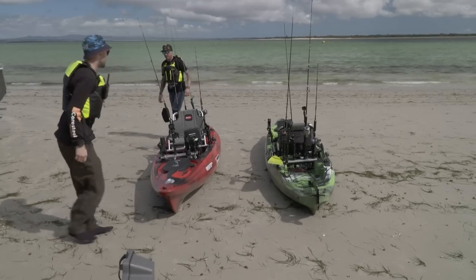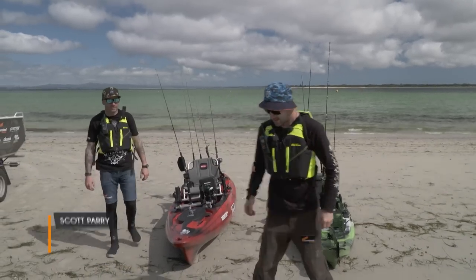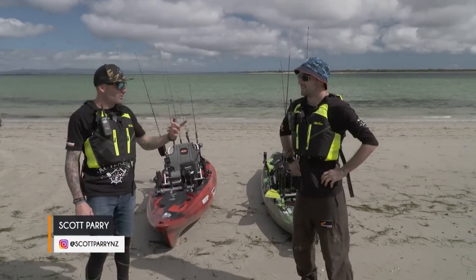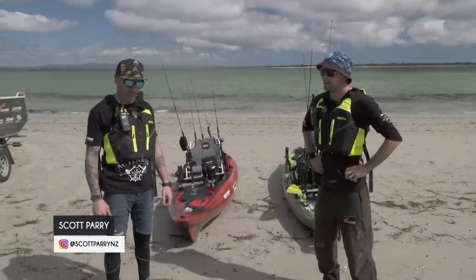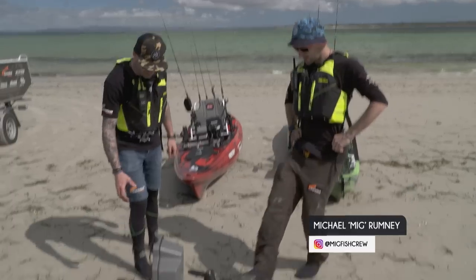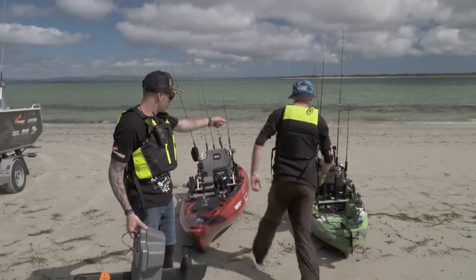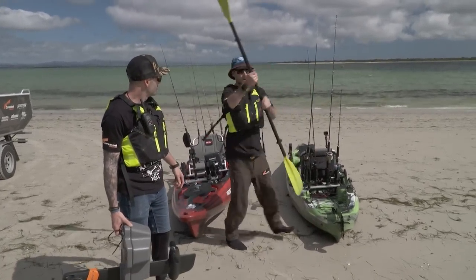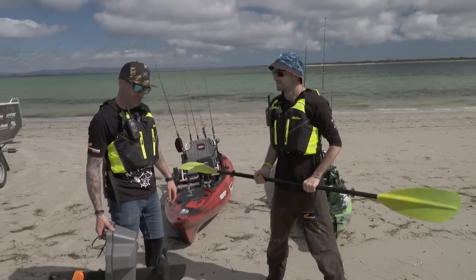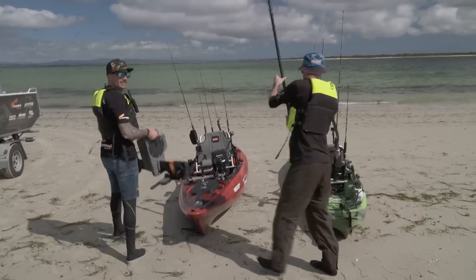We made it, mate — start of the big kayak adventure, our first ever kayak mission. And what a place to do it. We've got a little bit of wind here, but we're in the far north and we're hoping we can still find some fish. We'll hug the coast and see what we can find. Scotty's got his little pedal drive kayak — a bit new school versus the old school paddle. I love that traditional paddle. Let's see what works best. He's going to be battling, I'm going to be cruising. Anyway, let's get these yaks in the water and get some fish!